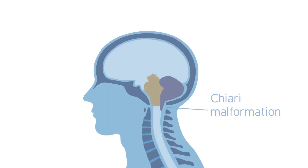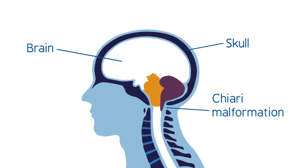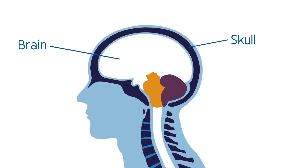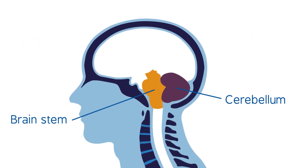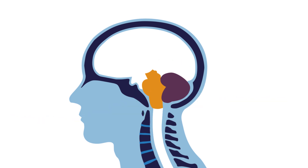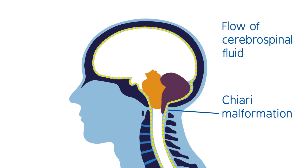In people with a Chiari malformation, their brain sits inside the skull in an unusual way. Usually, the lower parts of the brain — the cerebellum and the brainstem — fit comfortably within the space at the back of the skull. In individuals with a Chiari malformation, these lower parts of the brain move down below the opening at the base of the skull. This can put pressure on the lower parts of the brain and may affect the flow of fluid around the brain and spinal cord.